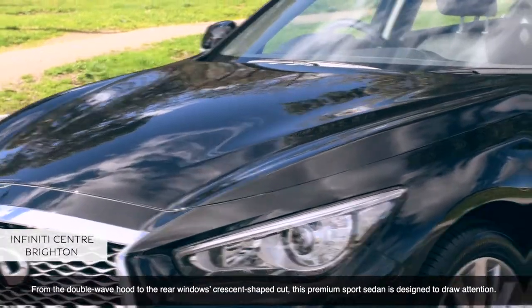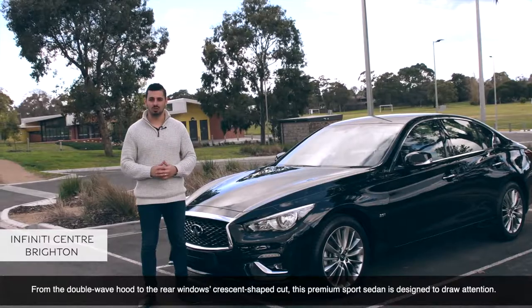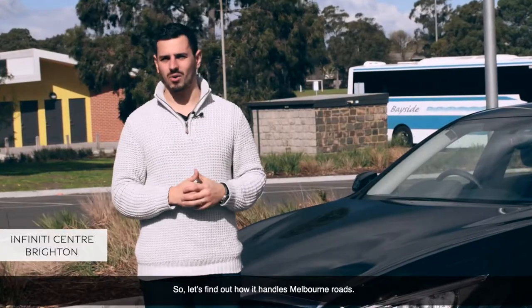From the double-wave hood to the rear window's crescent-shaped cut, this premium sports sedan is designed to draw attention. Let's find out how it handles Melbourne roads.